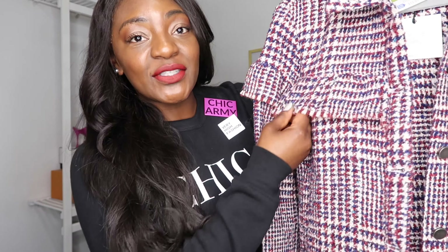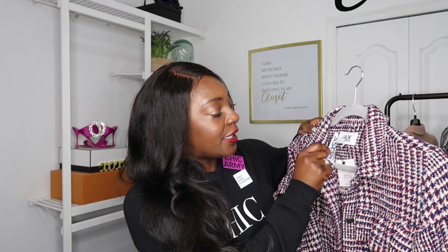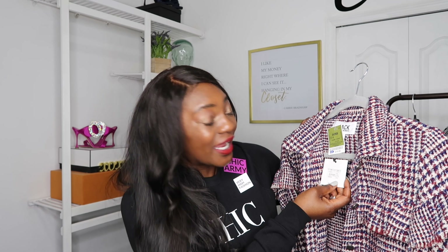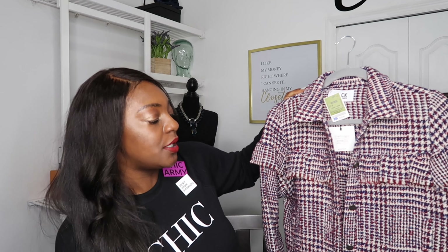Tip number two: your blazer can be the actual focal piece of your outfit. If you have something with a little more pizzazz going on, like this — it's a very busy blazer, it's got plaid, ruffles, and frills all through it. When I get dressed in this, I would definitely make it the focal piece of my outfit. This is from the brand Jack by BB Dakota — I purchased it a couple weeks ago from Ross for $15.99 in a size medium. It actually retails for $88.